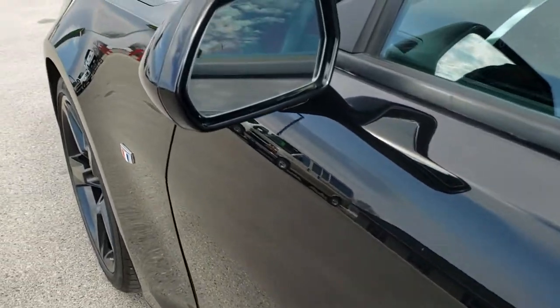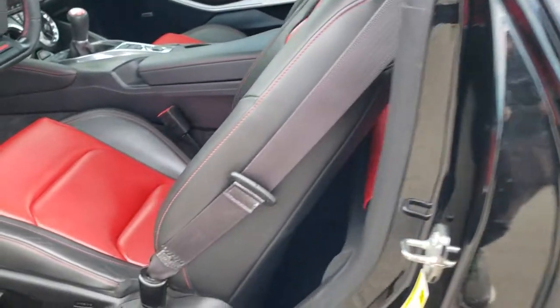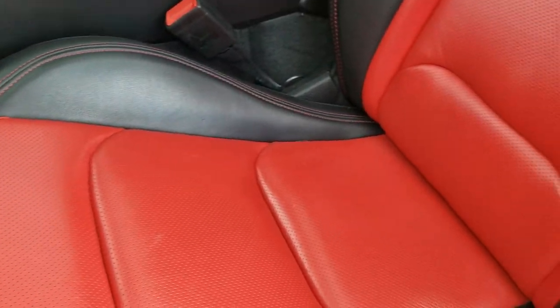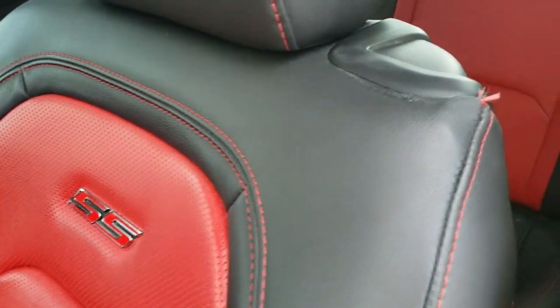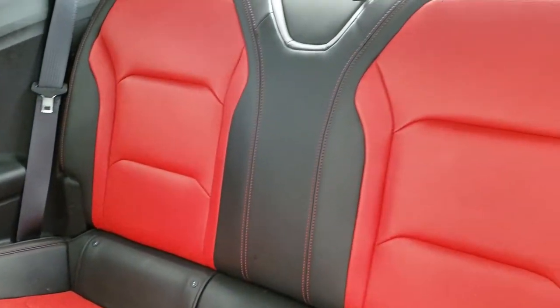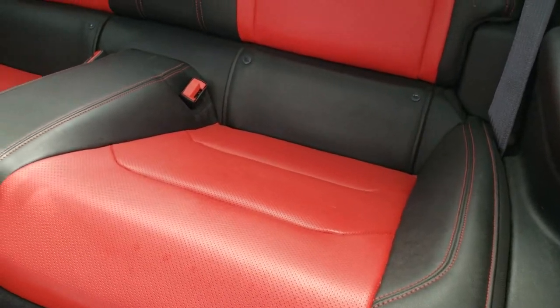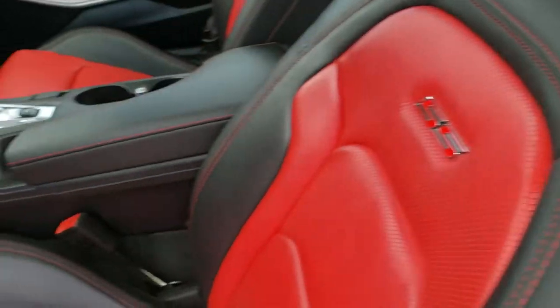Driver's side door looks really good — no dents or dings there. It does have blind spot monitoring and those are heated mirrors. Inside, the 2SS package gives you the black and red leather interior. You get the SS emblem in the backrest. Back seats are very clean as well, no rips or tears back there, and they do fold down for extra storage. It does have the latch child safety system and a wireless cell phone charge pad.